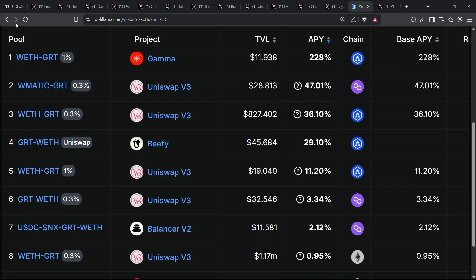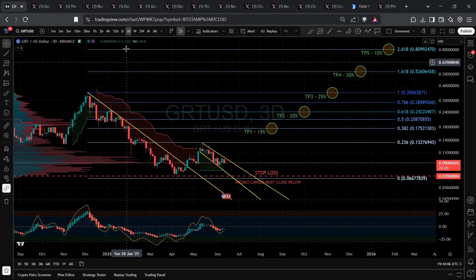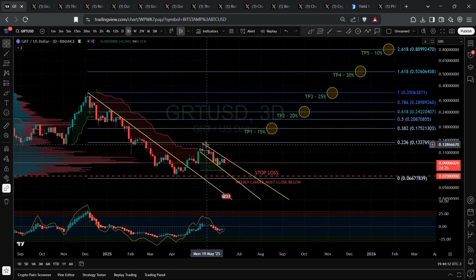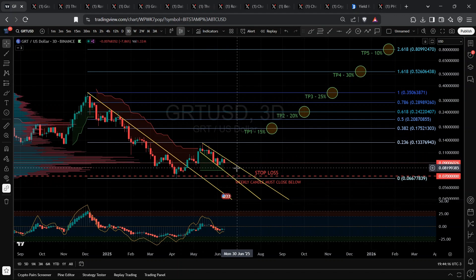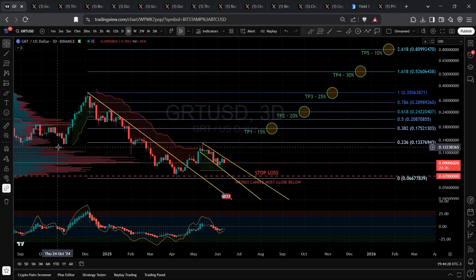Now, the moment the technical analysis freaks have been waiting for. Check our three-day chart. Price smashed December's angular downtrend in April, rallied to 13 cents, and is now tagging a new descending line. Supertrend remains green since May, signaling bulls still control momentum. VRVP shows a fat node around 10 cents — break above that, and liquidity thins fast up to 18 cents, then 24 cents.